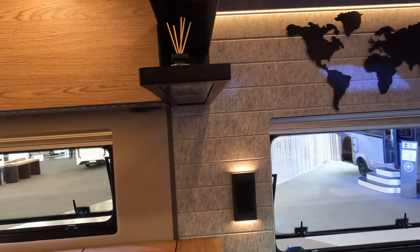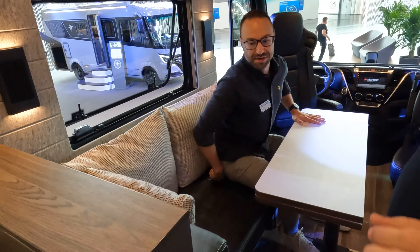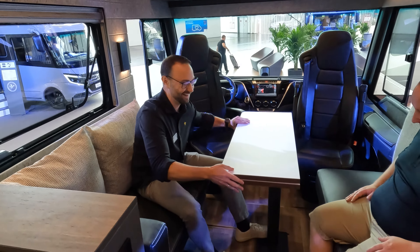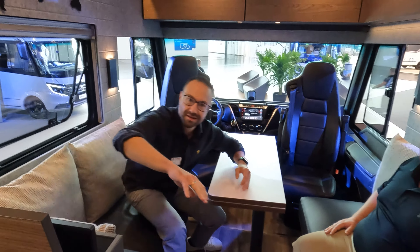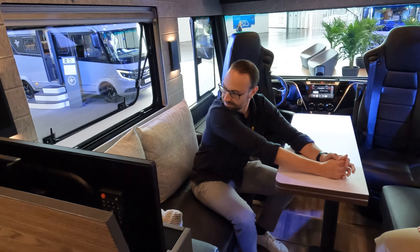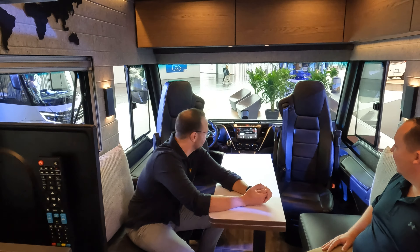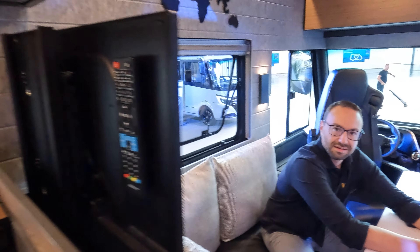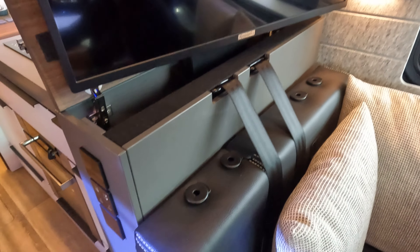Nice storage and good cabinetry here. Then Andrea, show us the kitchen. Oh, there's still something hidden — a television set. There it is! I was looking behind me wondering where the TV was. I like that. The remote's even stored behind it so you don't lose it — it's on kind of an elevator system, and it swivels. Very nice.